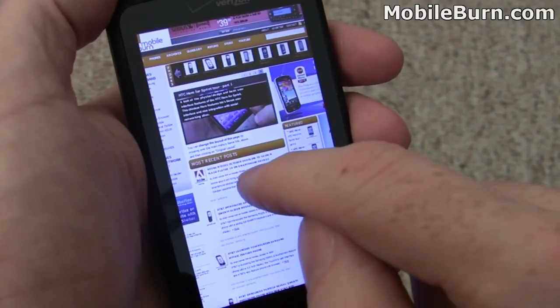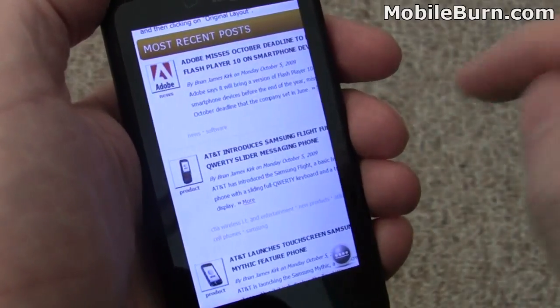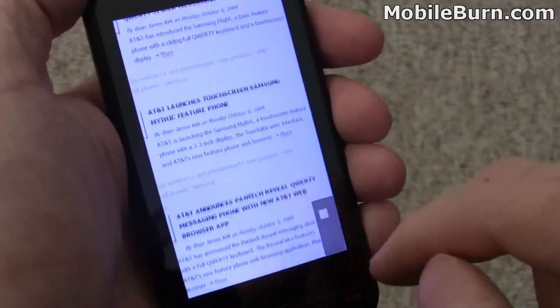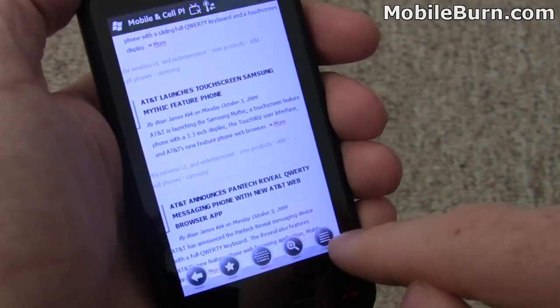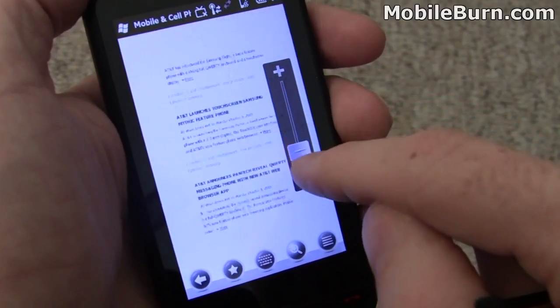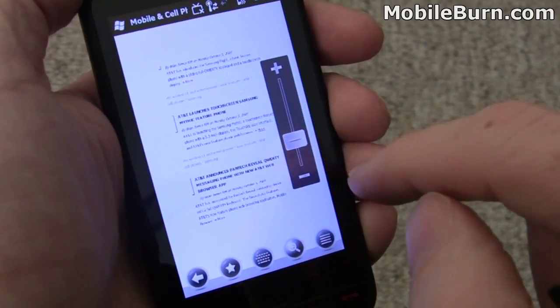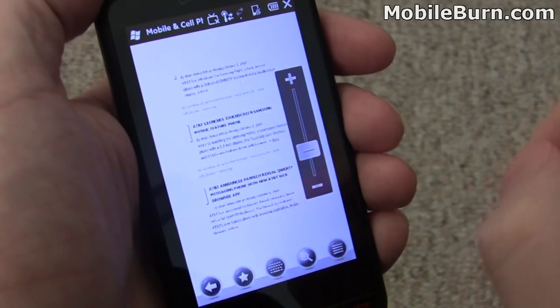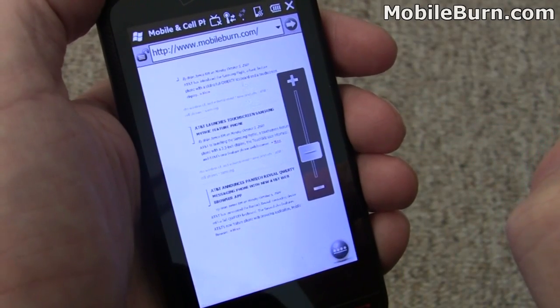It looks like we have double-tap intelligent zooming. That works pretty well. There's also a regular zoom control — bring it up here and use your finger to zoom in and out. Tap on the screen to get out of that. But again, you can see it's not exactly speedy.